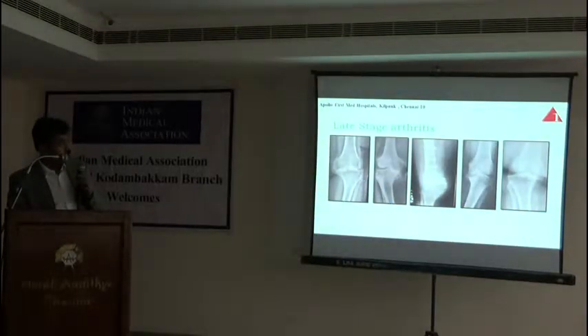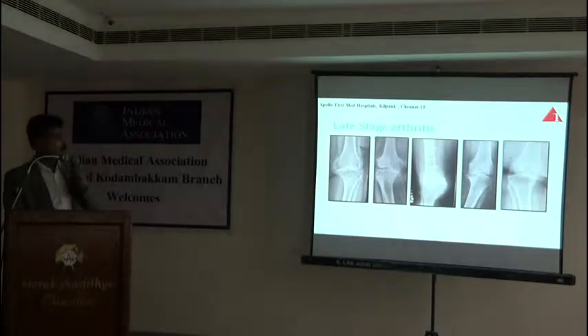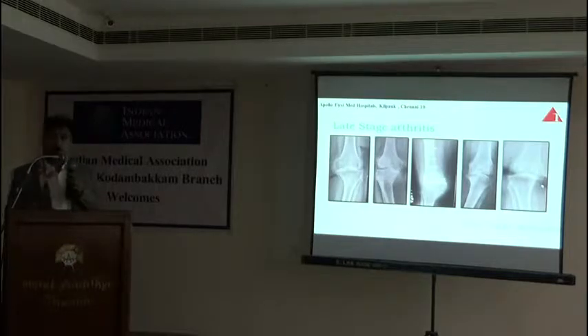In severe stages of arthritis, the joint is almost disorganized — there are no proper condyles, there is severe deformity, stress fractures due to varus deformity, and bone loss. In all these patients you cannot expect platelet or stem cell therapy to correct the whole thing, so obviously the answer is going to be some sort of arthroplasty.